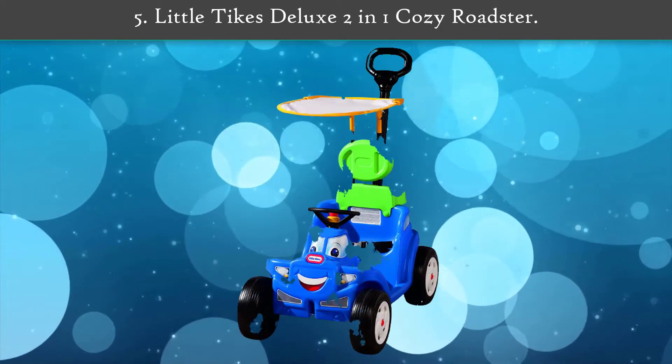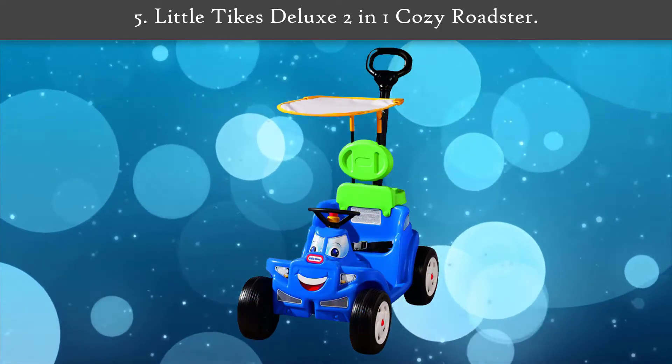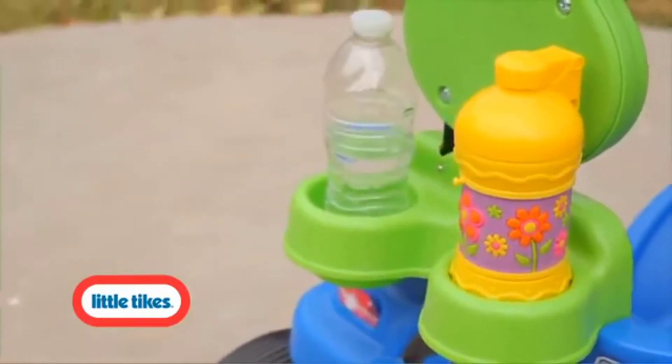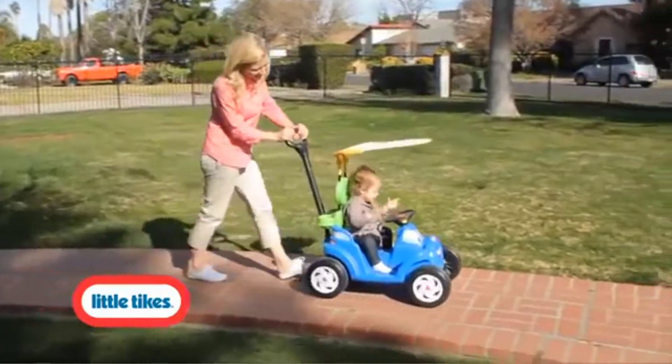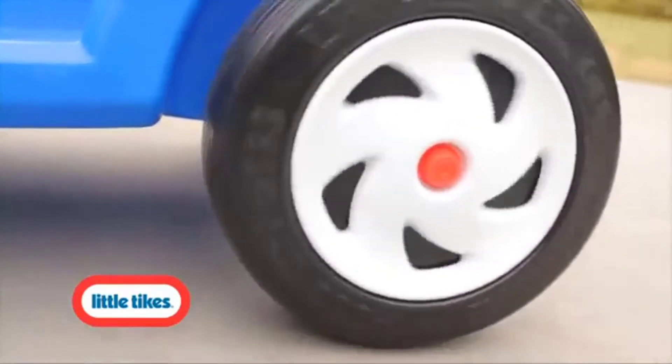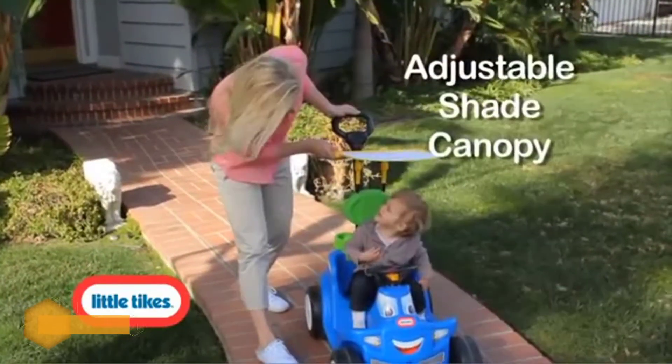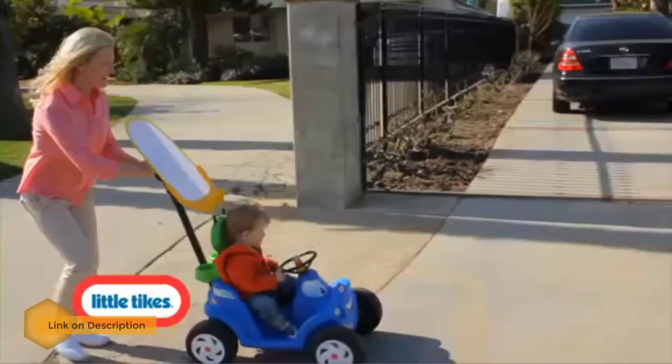Number five: Little Tikes Deluxe 2-in-1 Cozy Roadster. Parents can pull or push their toddlers in this well-designed Little Tikes Deluxe Cozy Roadster. The roadster has a cute design with a fun cartoon face on the front. A canopy can provide shade on sunny days or be tucked away when it's not needed.